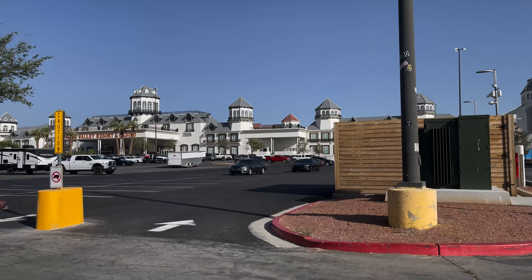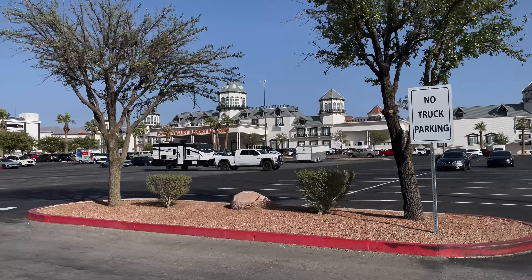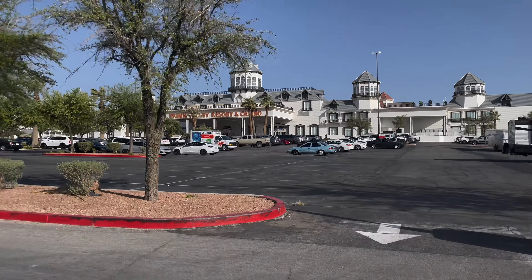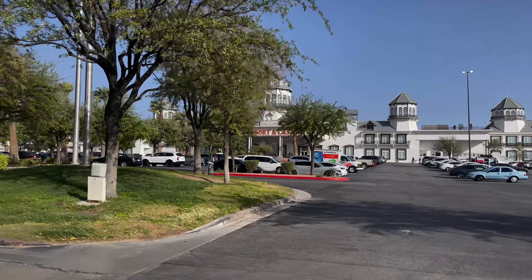What's good, my sizers — we're back again with another video. Today we're going to stay in Prim and we're going to go over Prim Valley Resort and Casino.